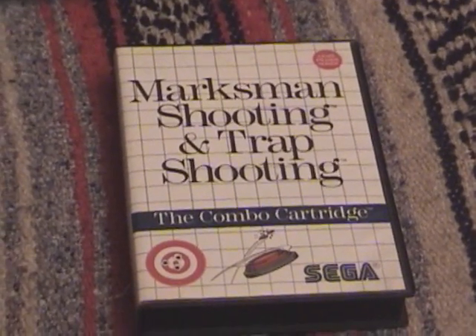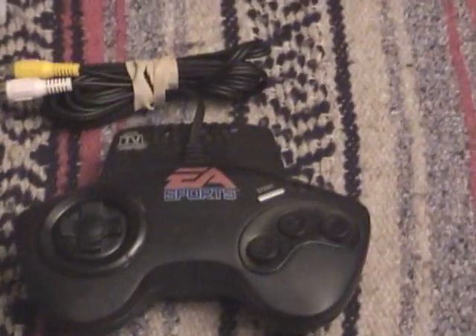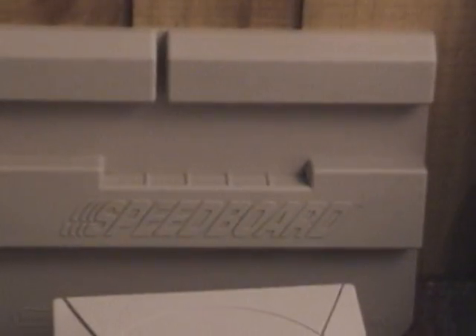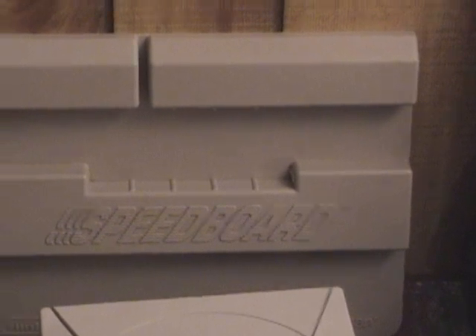Just some random stuff I have sitting here: Marksman shooting, trap shooting — it's a complete box. A plug-and-play TV, EA Sports. There's one of my Sega Dreamcasts I recently got. There's the Pressman Nintendo Speedboard — basically makes your controller into a button masher. It's kind of rare, but they're not expensive. It's a unique piece; I think I've shown it in a video of mine before.